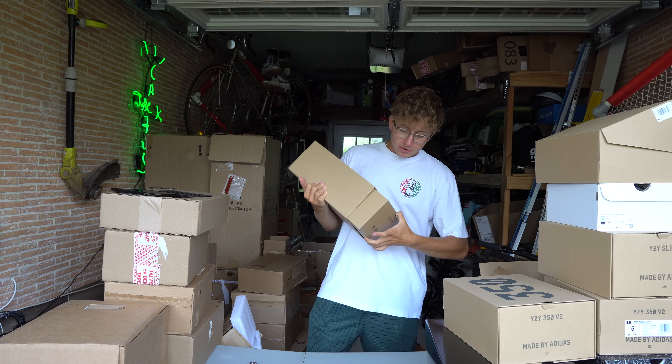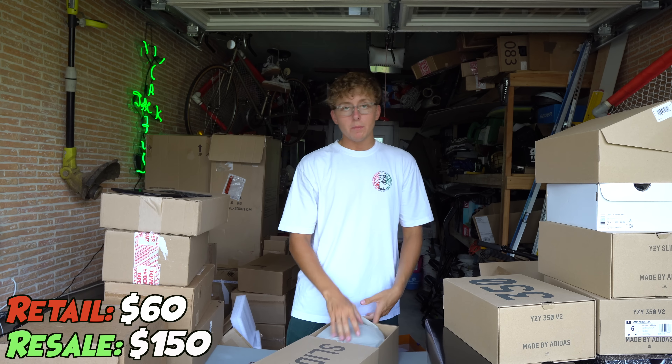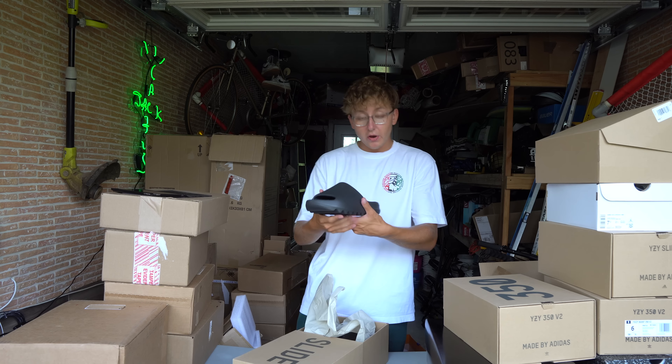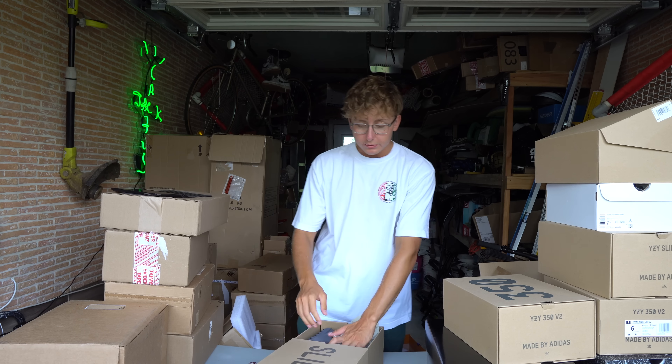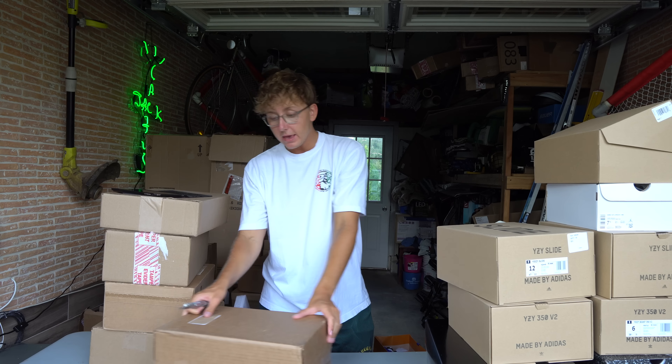Here we got another slide — I think this is going to be another Onyx slide, size 12. A lot of these are manual cops — you and I can both do it. It's still a fun game; sneakers are not as hot as they once were, but also like everything right now it's kind of just in the dumps for the most part, but you've got to make it work.